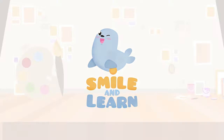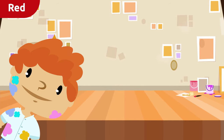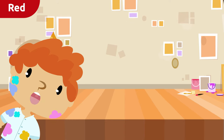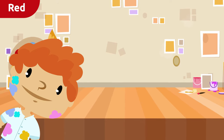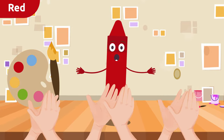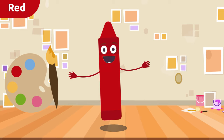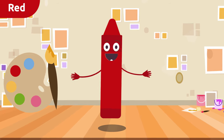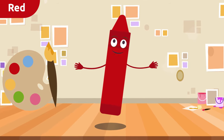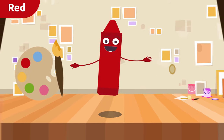Smile and learn! Hello friends, ready to learn more colors? Today I'll be introducing the color red. Hi there, how are you doing friends? I'm the color red, and I'm here to tell you a few things about myself. At the end of the video, we'll be singing a fun song — you can't miss it!